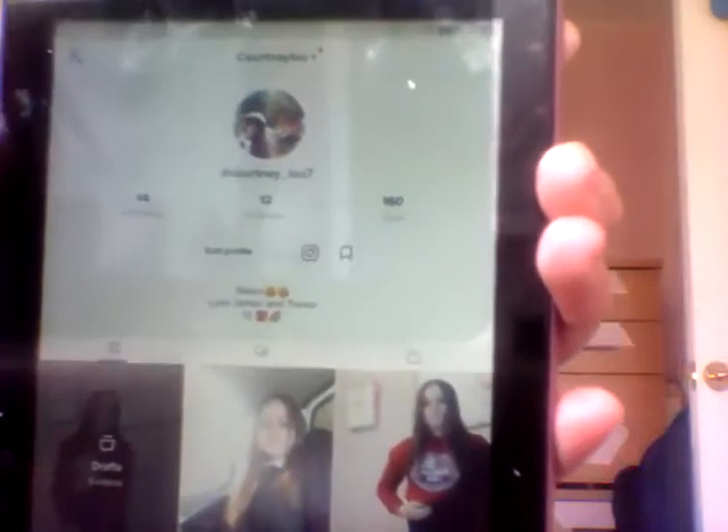I also have a Snapchat, which is Courtney Lou — L-O-U. Go follow that account: Courtney underscore Lou seven. And if you comment on any of my videos, comment on my recent one and I will give you a shoutout on my YouTube, Snapchat, and Instagram. Love you, see you later.